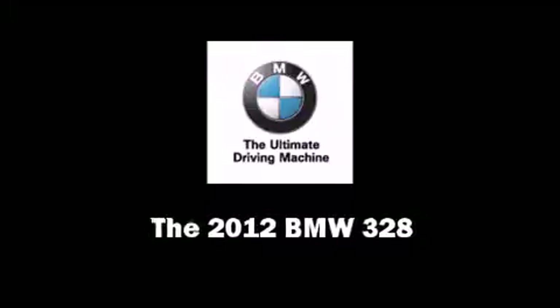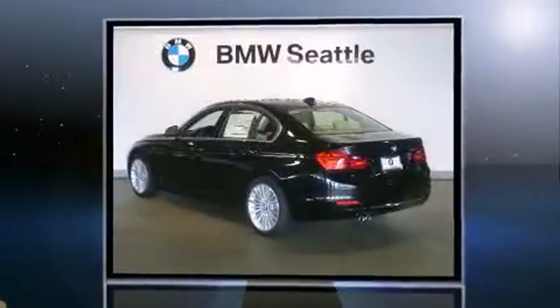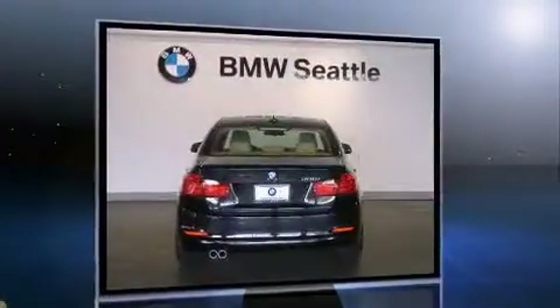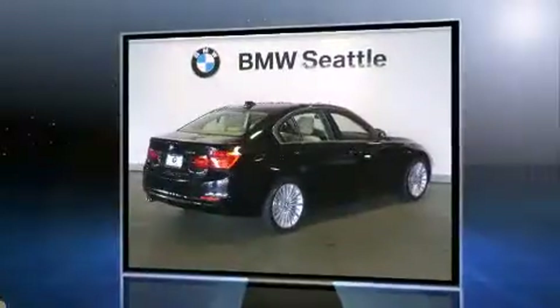Sensibility and practicality define the 2012 BMW 328. It features an automatic transmission, rear-wheel drive, and a 2-liter 4-cylinder engine. A turbocharger is also included as an economical means of increasing performance.